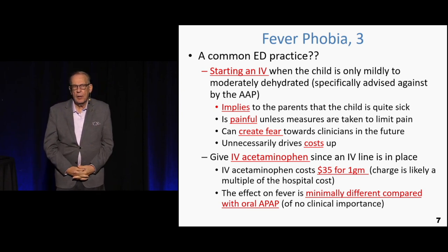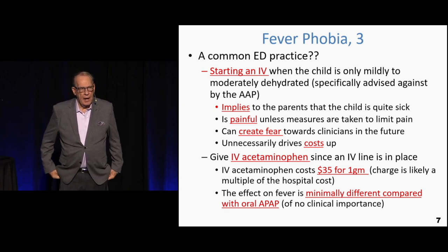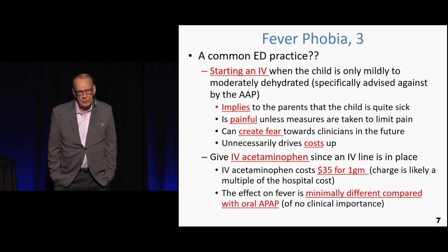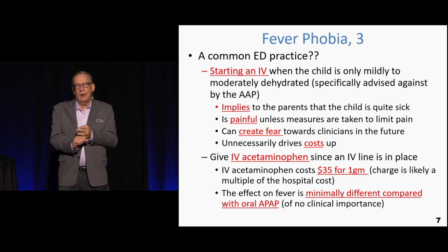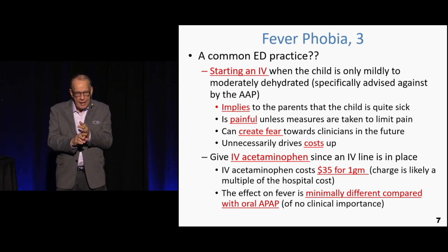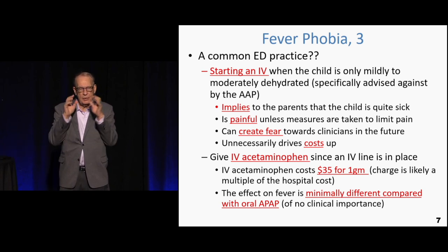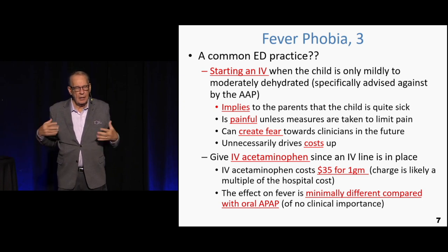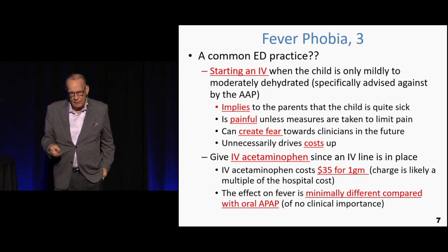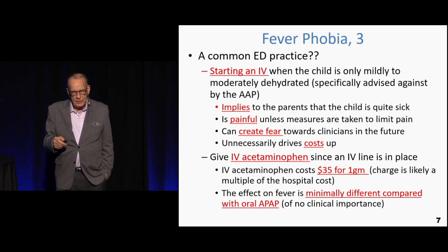Once the IV is in with a kid at 103, some ERs then give IV acetaminophen — that compounds one problem with another. IV acetaminophen costs the hospital $35 per gram, which becomes maybe $100 by the time charges are applied. Oral and IV acetaminophen have been compared and for all practical and clinical purposes there is virtually no difference in temperature change or how rapidly the temperature changes. So there's no reason to give IV acetaminophen. Oral acetaminophen or ibuprofen is what this is about.